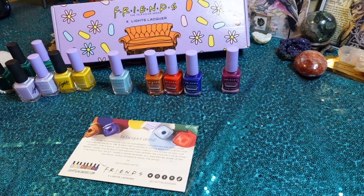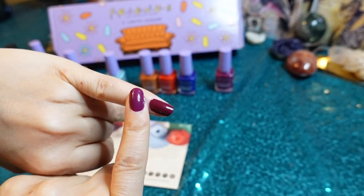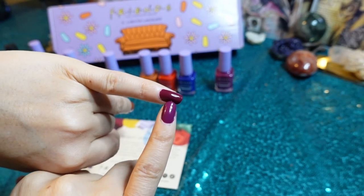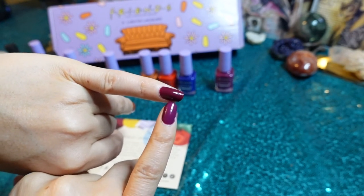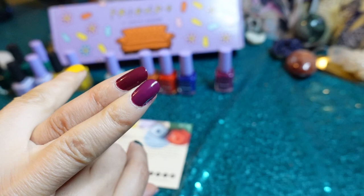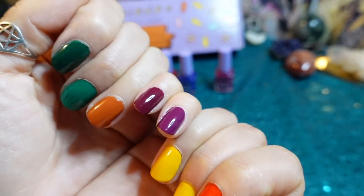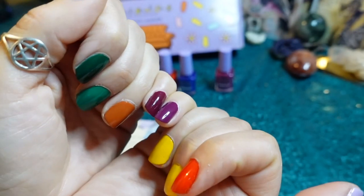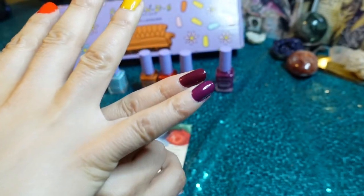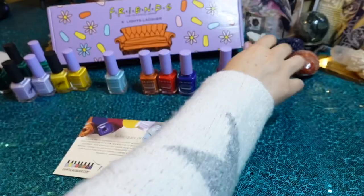Here we have Midnight Train and How You Doin'. Definitely different, but also very similar. When I was painting with Midnight Train I was like, it's the same thing — but then I looked at it and it's definitely different. But it's also very similar. Definitely not identical, definitely not a dupe, but definitely similar. Do you need both? Yes. I love shades like that, so not a regret.